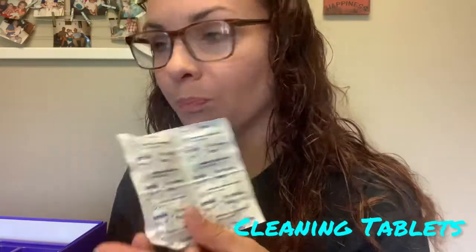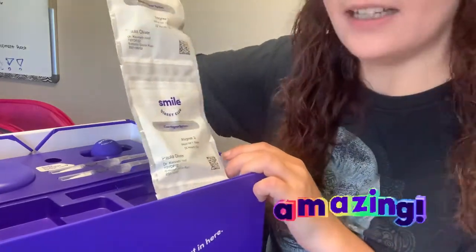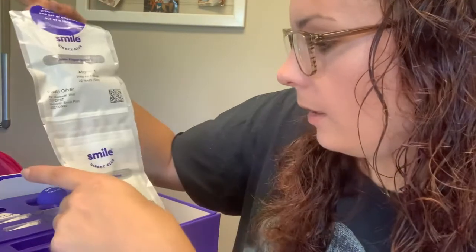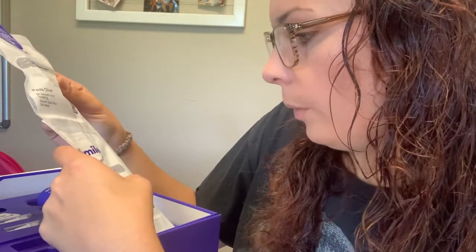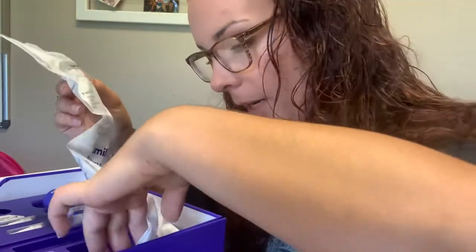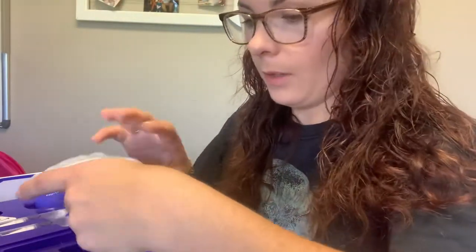All right, look at this — this is the first set of aligners. They just come all nice and organized. There's the first set and it even says week one, 22 hours a day. Week two — okay, so these are the tops. Week one: wear for one week; aligner two, wear for one week, 22 hours a day. Wear for one week, 22 hours a day. I don't know how many are in here, but this is the first set.